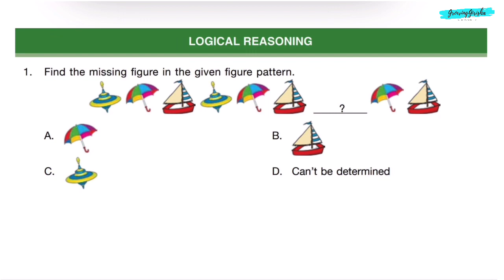Question 1. Find the missing figure in the given figure pattern. First, there is a top, then umbrella, then boat. Then again, there is a top, umbrella, boat. So, the missing figure will be top. Correct answer is Option C.